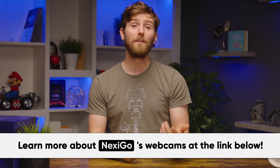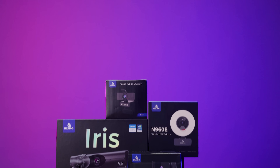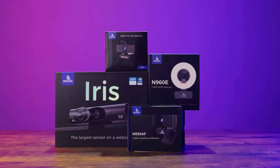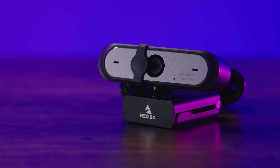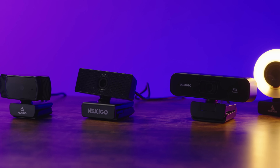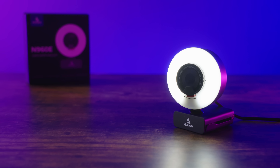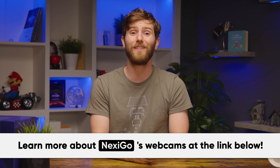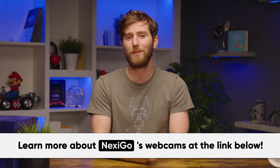We'll tell you what it is right after we thank our sponsor, Nexigo. If you're working from home and are in need of a new webcam, Nexigo has a wide variety to choose from to keep you looking sharp on your conference calls. Whether you're on a budget or you just want the best possible webcam regardless of the price, their selection of webcams and accessories will help you look and sound your best. So take your webcam setup to the next level and get a Nexigo webcam using the link down below.